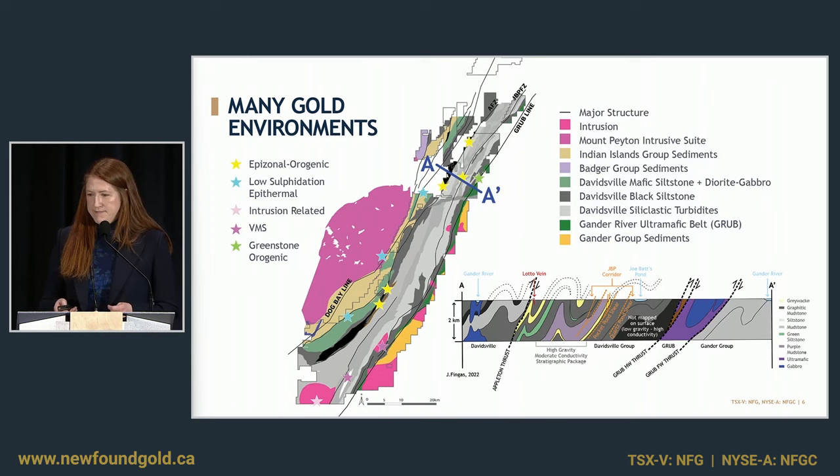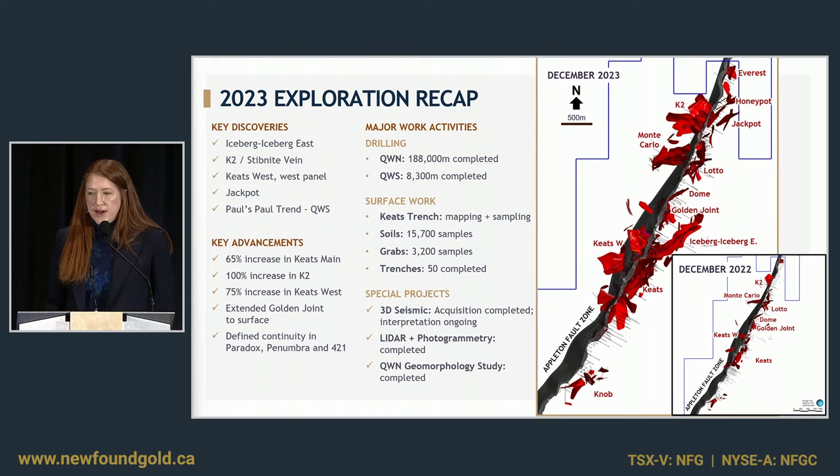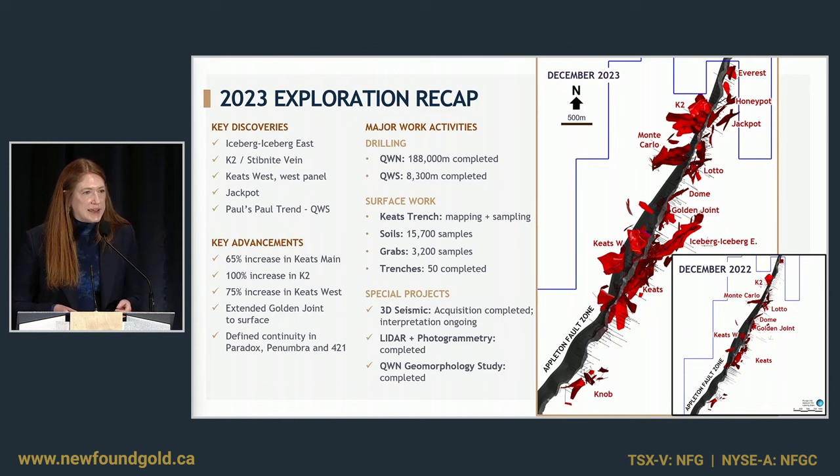Looking back on 2023, this was quite a big year for us. We drilled 195,000 meters — 188,000 of which were focused on Queensway North and about 8,300 at our regional Queensway South project. This led to a multitude of new discoveries including Iceberg and Iceberg East, K2, the expansion of Keats West, Jackpot, and Paul's Pond, which I'll also talk about at Queensway South. You can see where we were at the end of December 2022 and where we were at the end of December 2023, and how rapidly we have expanded those known zones.